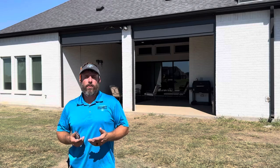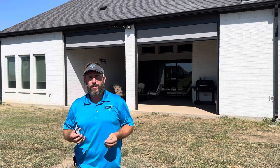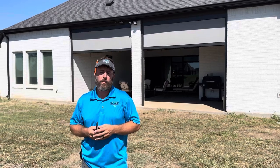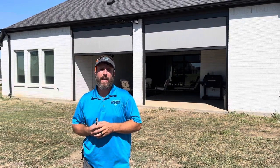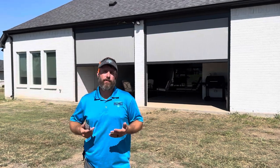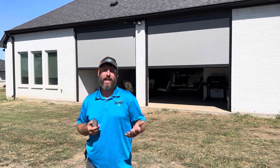You'll see that the client chose bronze on all the aluminum extrusion. They chose a 95% shadow texture fabric, which matches really well with some of their furniture and stuff inside. This will allow them sun protection, bug protection, and privacy. Plus, when they travel, they won't have to worry about the wind blowing things all over their furniture on their patio area.